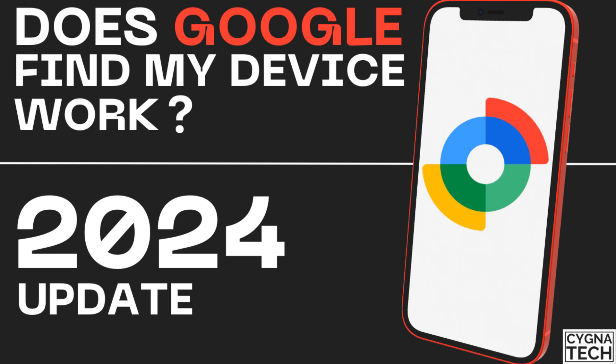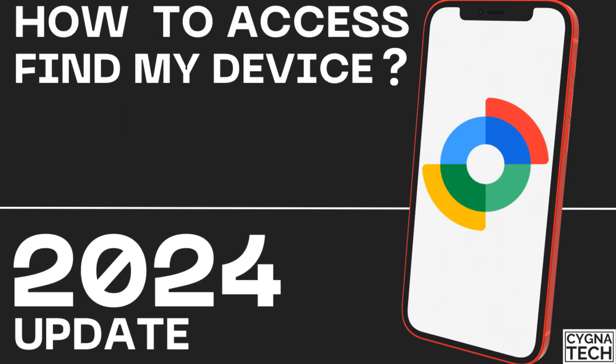The video for today is going to be very interesting because I'm going to speak to you about Google Find My Device. Can we track a lost or stolen phone using Google Find My Device application? How to access the application for Android users?